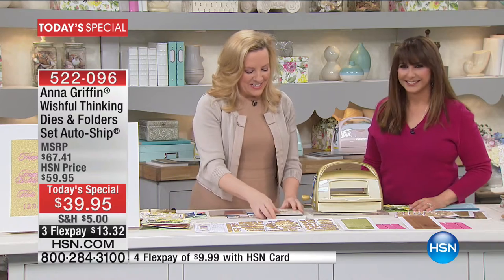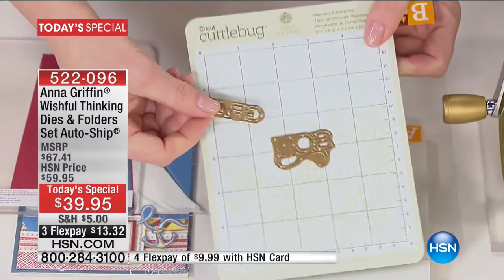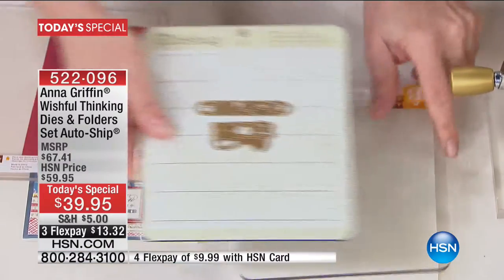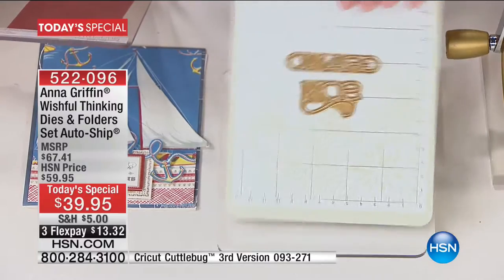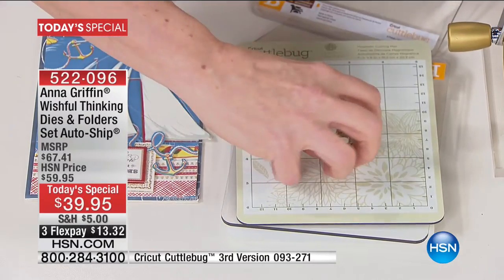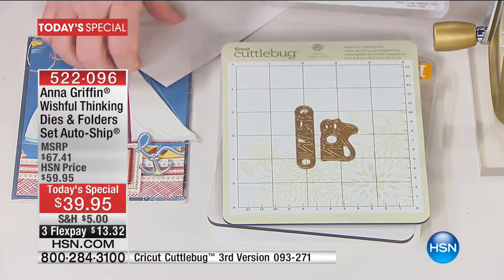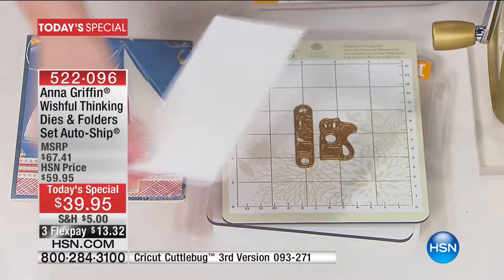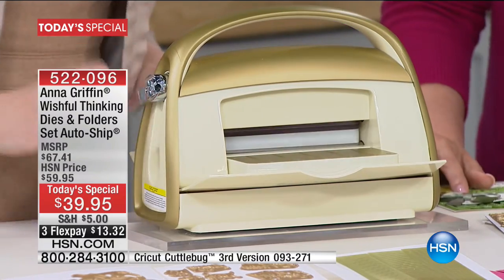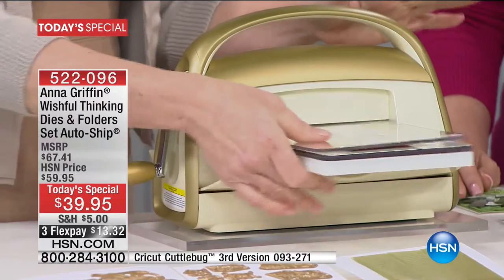Here's how this works. I took two dies — grand and sun — and I'm using the magnetic mat that comes with the new Cuddlebug version 3. A plate, B plate, and magnetic mat — nothing's going anywhere. One of the things I like about these dies is how little they are; you can use all your scraps. Through the machine, it's just so easy. These are not those big dies that are really hard to crank. It is just that simple.